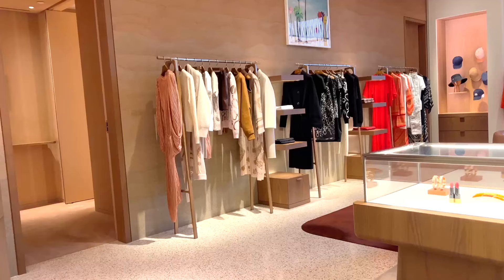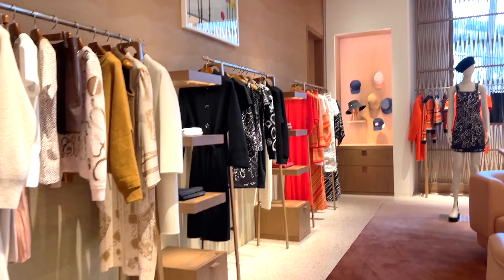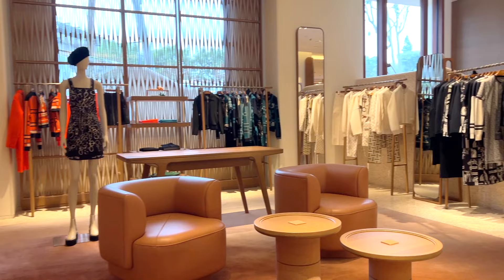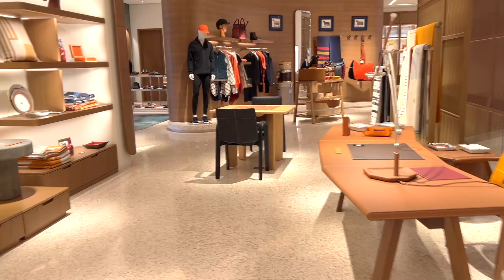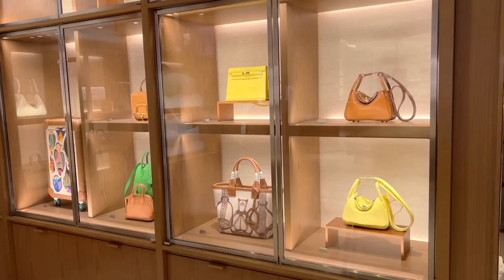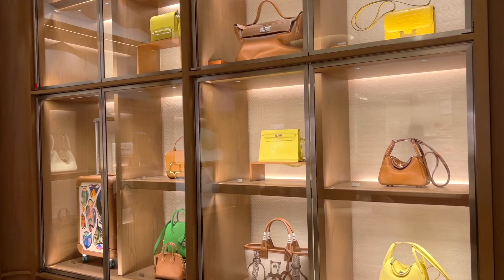I saw some ready-to-wear pieces from past seasons and some from the new Spring/Summer 2024 collection, which I'm really interested in trying on to see if I can find something for myself. I will show you everything I tried on with price details in a bit. Now let me show you my favorite part of the entire boutique — the bag wall!